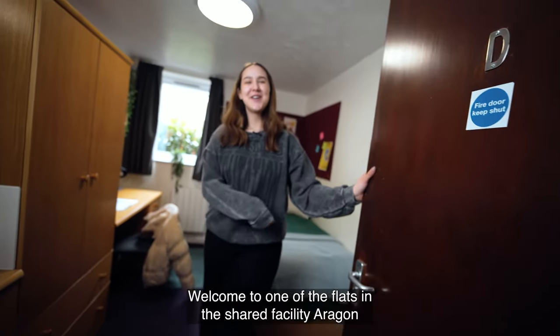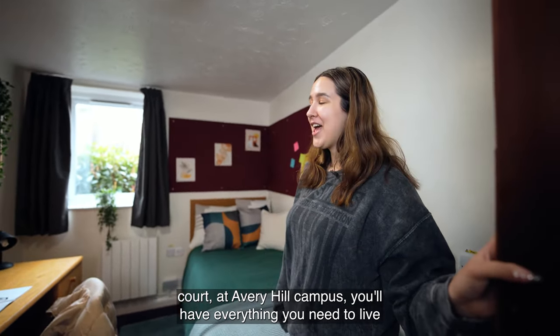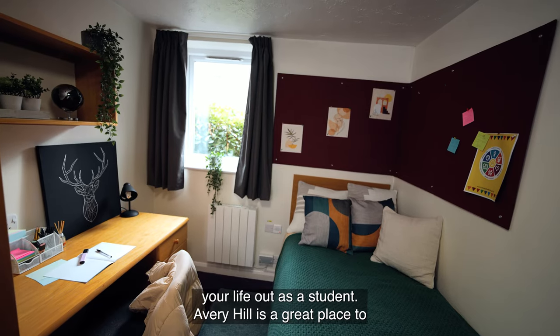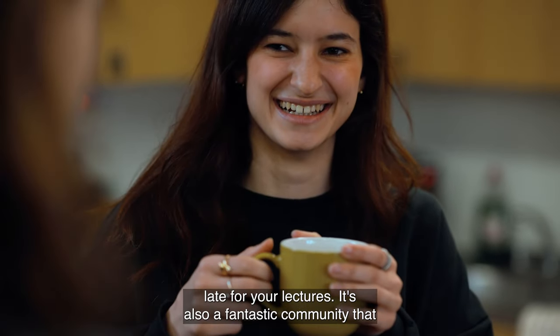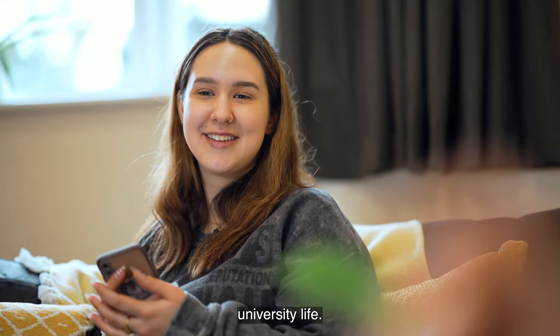Welcome to one of the flats in the shared facility Aragon Court at Avery Hill campus. You'll have everything you need to live your life as a student. Avery Hill is a great place to live because you'll live right on campus and you'll never be late for your lectures. It's also a fantastic community, so you'll be able to meet friends and enjoy all aspects of university life.